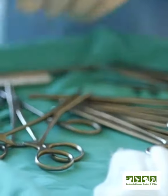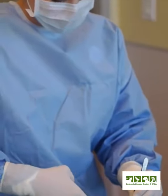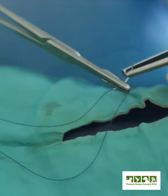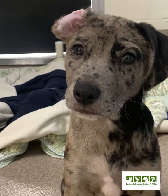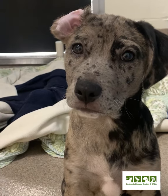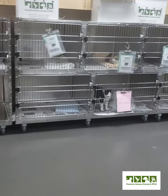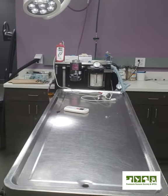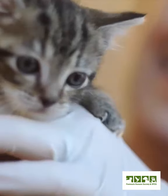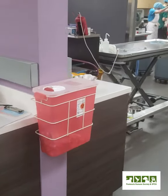We start surgeries around 9:15 every morning and usually finish at about 3:30 every afternoon. As an RVT, one part of our job is working in the spay and neuter clinic where we do about 20 to 30 surgeries a day. The RVT is responsible for directing the entire day and ensuring that they all get done in a timely and safe manner, working along with the vets and directing the vet assistants.